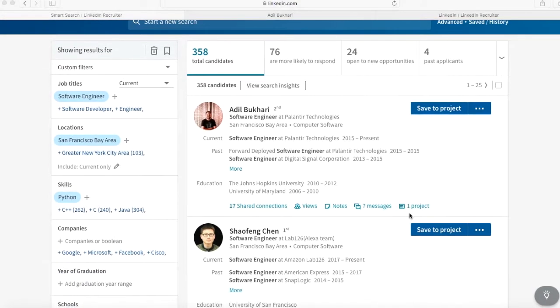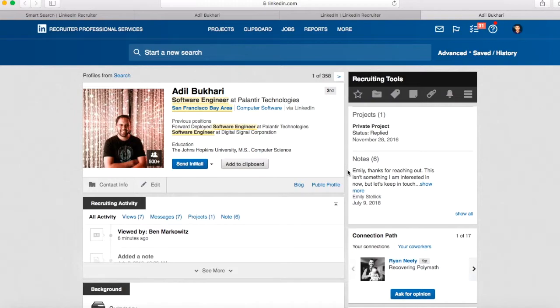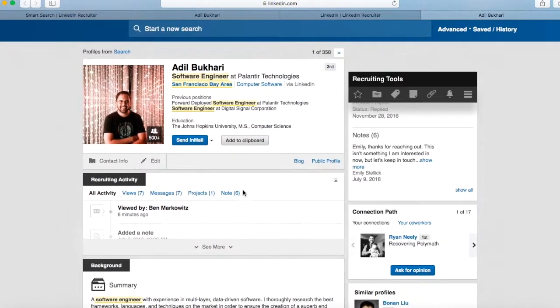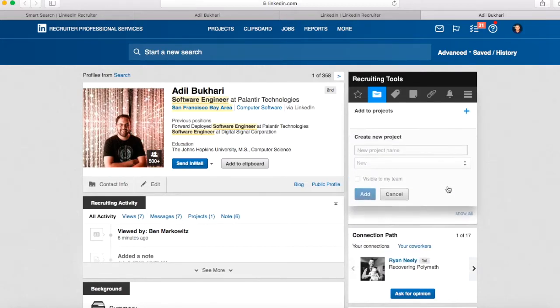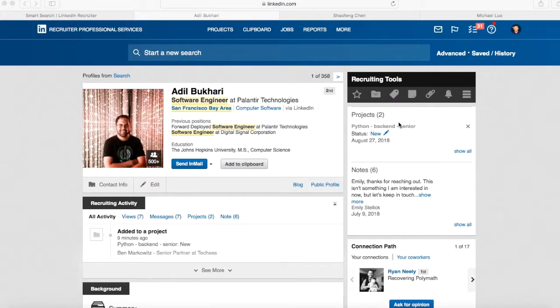So this is my search, this is my first page. I'm just going to pop out Adil here. He looks great — I know Palantir is a really good company. This is definitely a guy that I would want to message today, so I would send him a message, but I also want to keep him in mind for the future. So to do that, I'm going to want to save him to a project. To make a project, I would click here and create a new project because I don't have something already made for him. I'm in a back-end Python search, so I'm going to name this one Python Back End Senior. It's a new project, and if you work in a team, you can make it visible to the team and share your project if you're all recruiting together. I'm going to add him there. I've added Adil to the project — we created a new project and added him there.